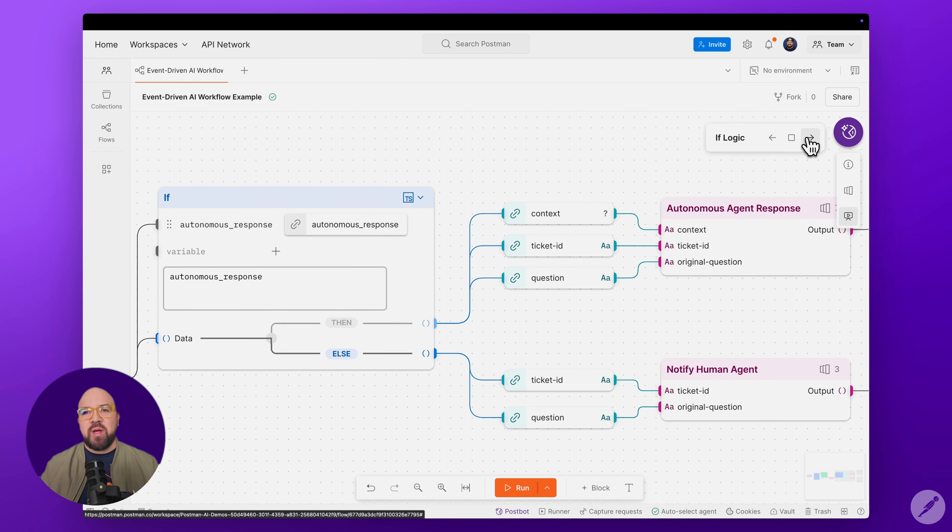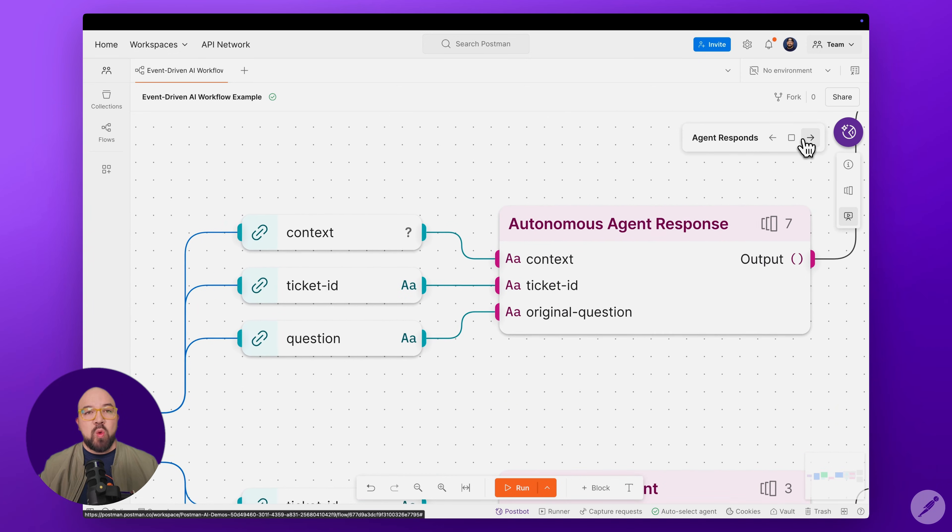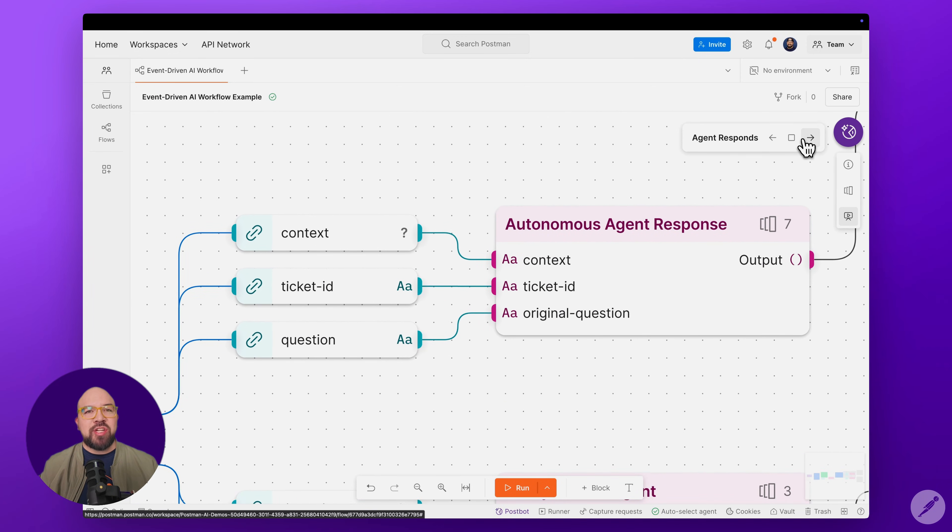What's powerful about this workflow is its branching logic pattern. It demonstrates how to handle routing between automated and manual processes based on confidence scores. When our specialized agent finds a matching answer in the vector database, the autonomous response flag is set to true. This triggers the AI response module, which takes the original question in context, uses AI to craft a natural, helpful response, updates the Zendesk ticket, and sends the response to the customer.